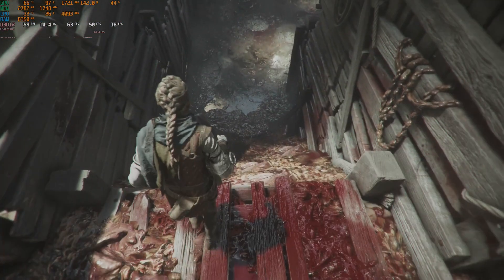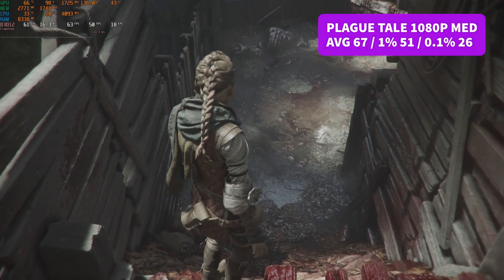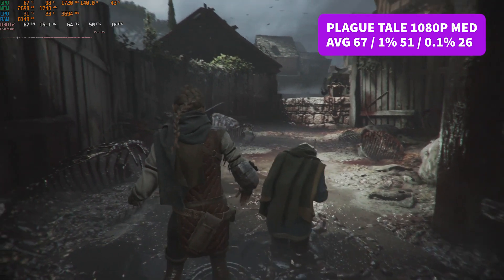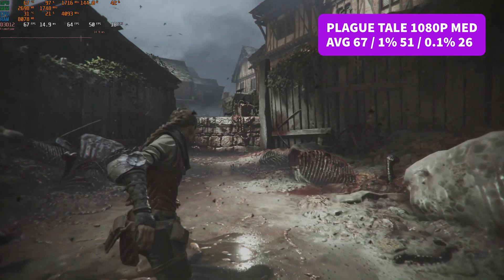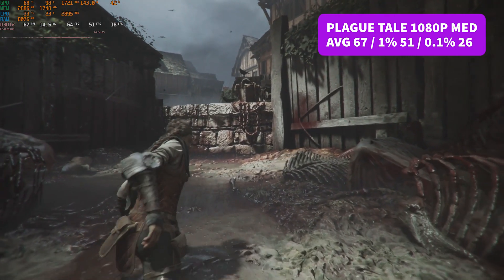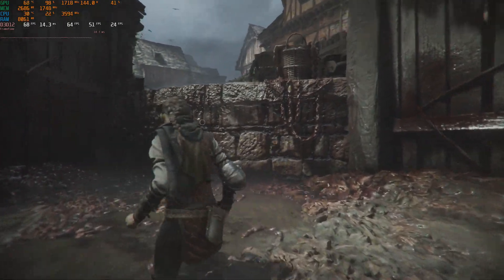Moving on to Plague Tale — this is where the card starts to struggle a little in the percentiles. At 1080p medium, we achieved a nice average of 67 FPS and 1% low of 51, but every now and again there was a little stutter, giving us a lower 0.1% of 26. The game was more than playable — Plague Tale is really demanding and can bring a lot of GPUs to their knees. A 60 FPS average at 1080p medium is about what I expected, and you'd have a really nice experience playing through it.